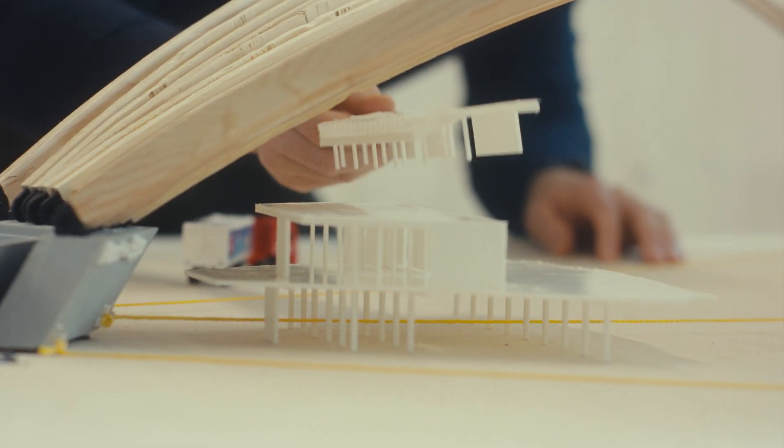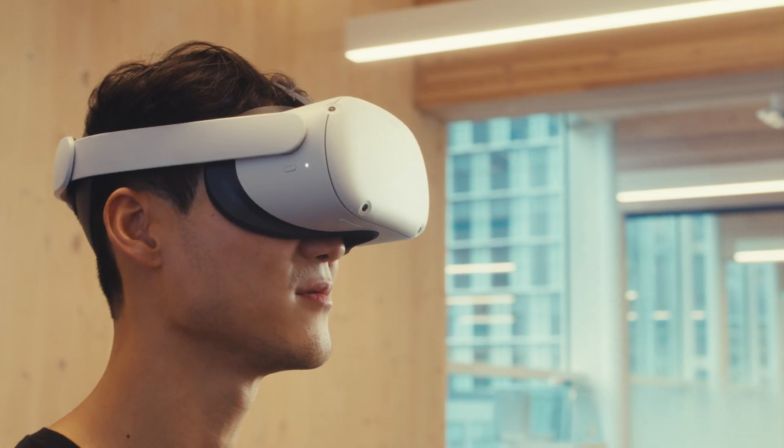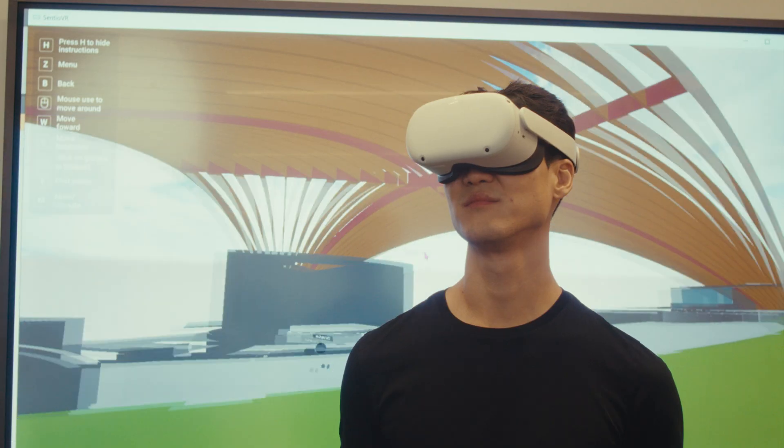I think the Concept Lab is a wonderful space to develop your idea into a tangible item that you can then share with clients, architects, and owners, and really push your idea forward so that they understand it.